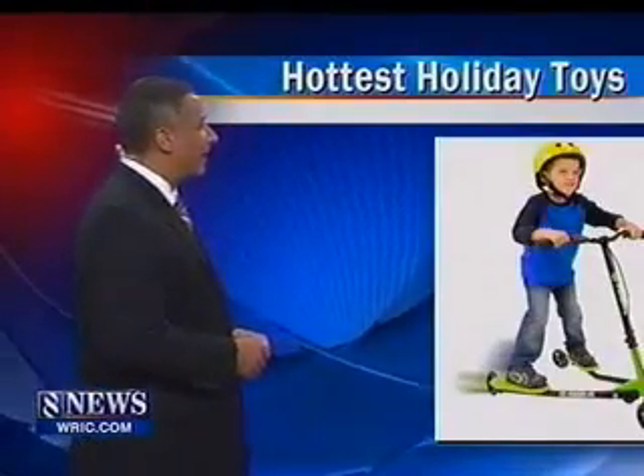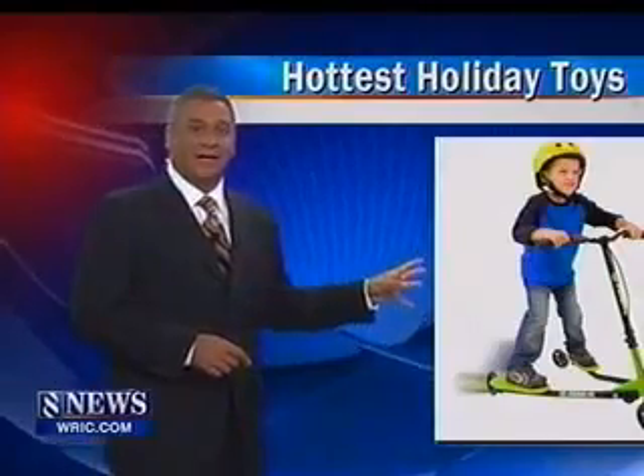You see it down there at the bottom. The Y Flicker gets kids to burn calories outdoors. You can also get this in an adult size, we hear.